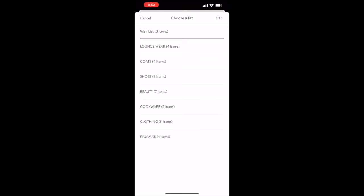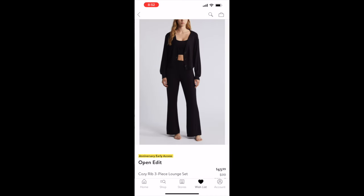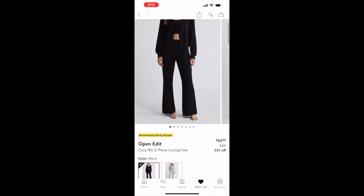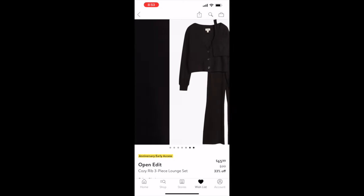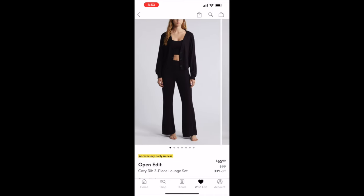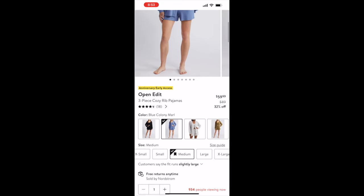The first piece is this Open Edit cozy three-piece lounge set for $65.99. You get a cardigan, a crop tank, and wide-leg pants — a steal. The original price is $99, so you're getting quite a bit of savings, and it comes in two colors: black and gray. This is definitely in my wish list and will probably move to cart.